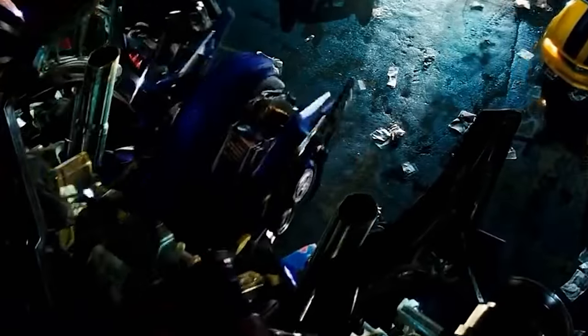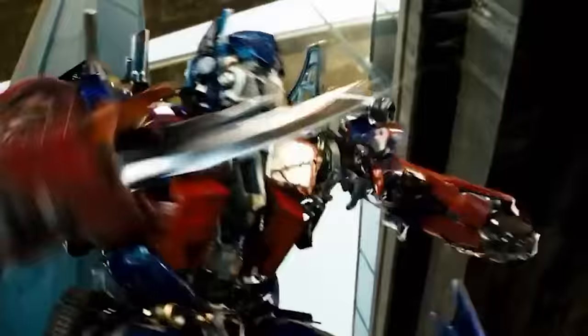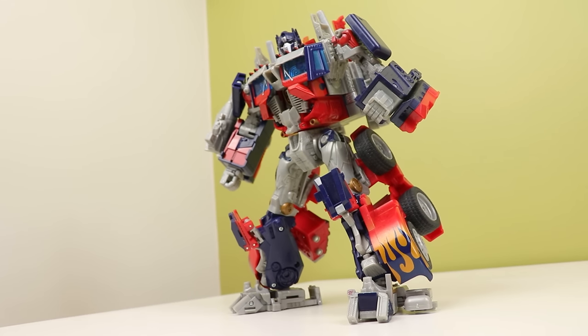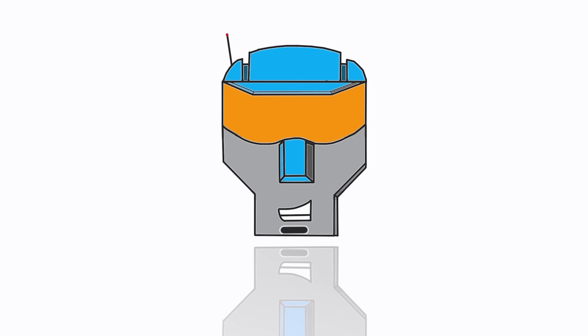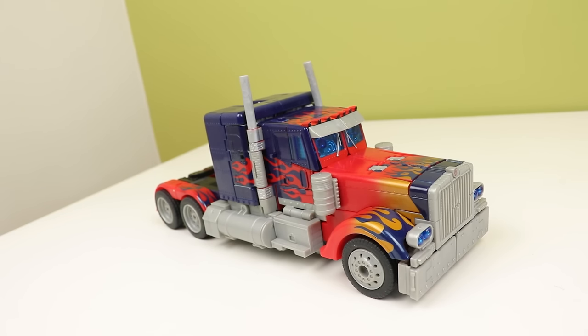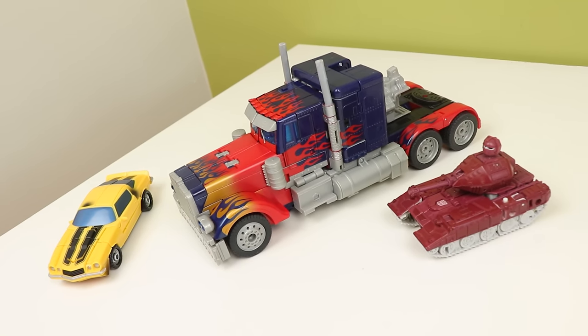This video is made for adult collectors because this movie is 16 years old. God, I hate saying that. This toy — it's so good, but also old enough to have been outshined by loads of other figures. I'm starting in truck mode because the robot mode is very first-movie, but the truck looks nice.